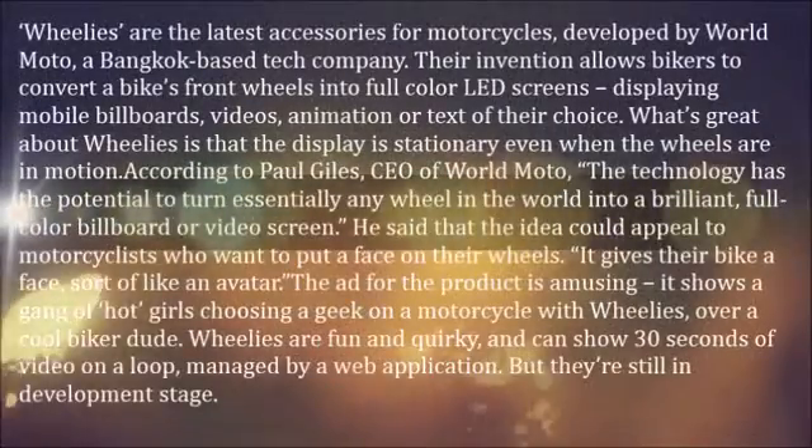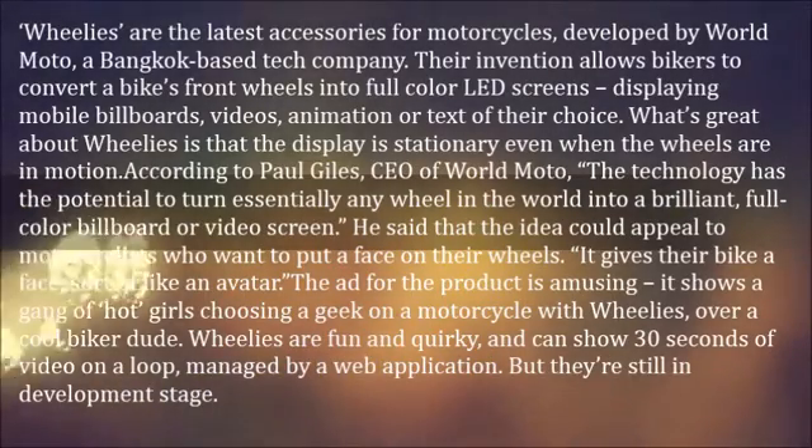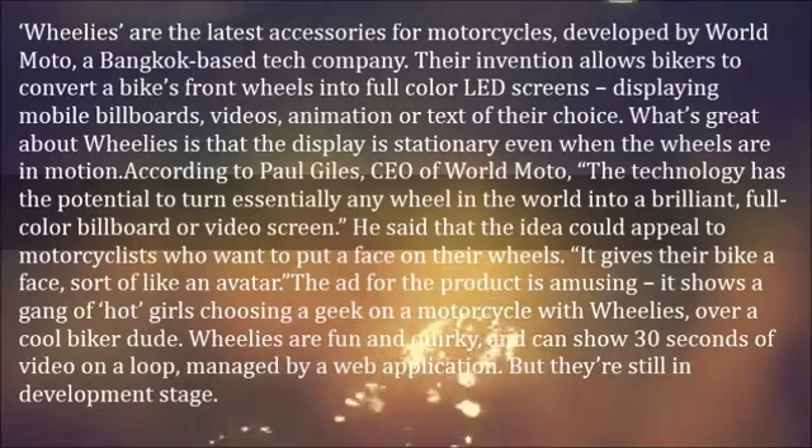Wheelies are the latest accessories for motorcycles, developed by World Moto, a Bangkok-based tech company. Their invention allows bikers to convert a bike's front wheels into full-color LED screens, displaying mobile billboards, videos, animation, or text of their choice.